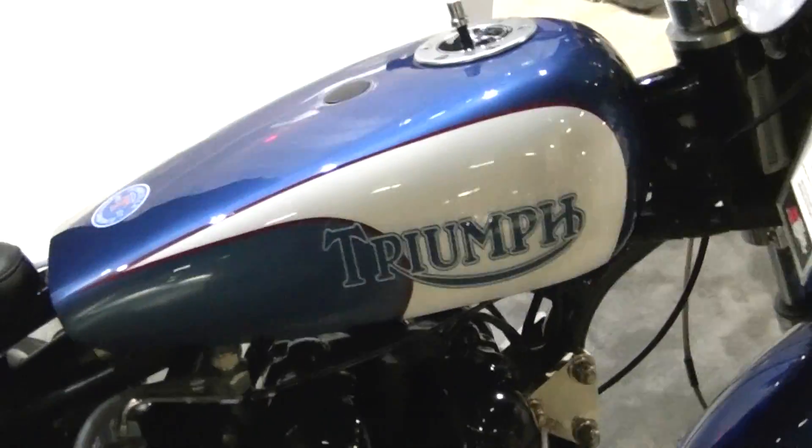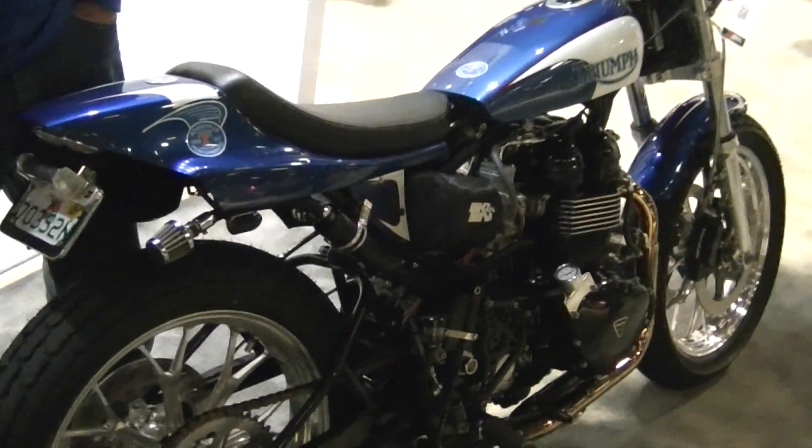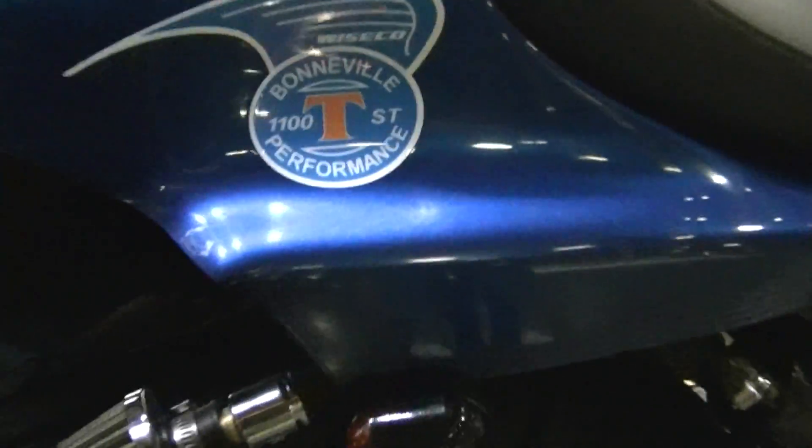So this is a factory bike — so you could order this? You can order it from us. It's not a factory bike or a factory-backed race team. We build these. Bonneville Performance — and that is you guys right there.